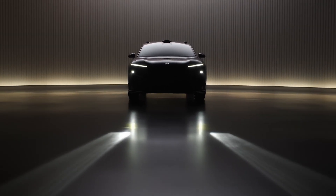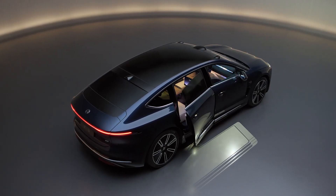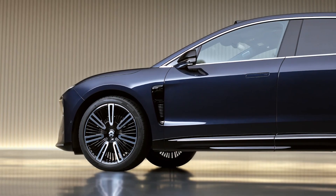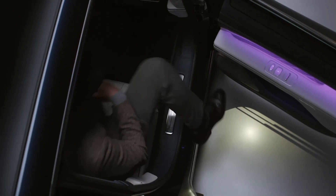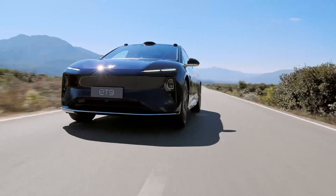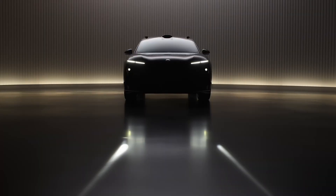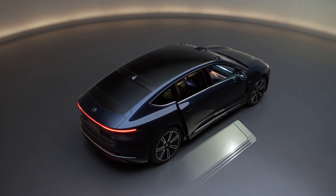Today, we will witness a brand new masterpiece from NIO ET9. This flagship sedan, which was just launched at the NIO Day 2024 event in Guangzhou, is not only the pinnacle of technology but also causing a stir with its impressive test — the car operates so smoothly that the wine glasses placed on the hood remain still. This moment alone makes us ask: what makes an electric car so excellent? Let's find out.